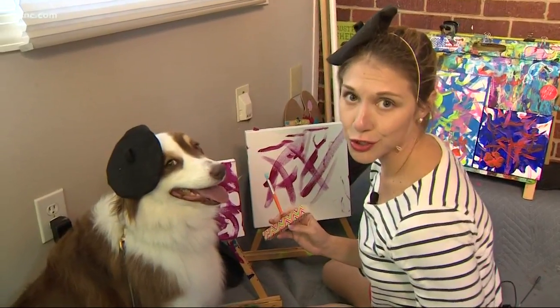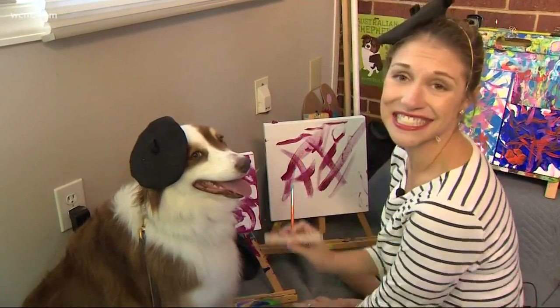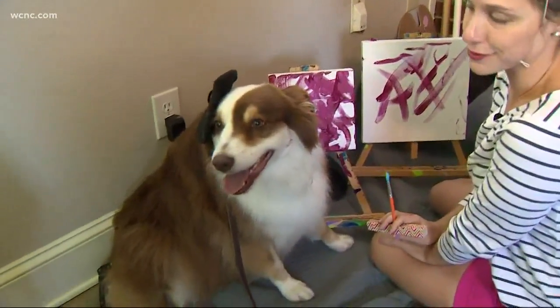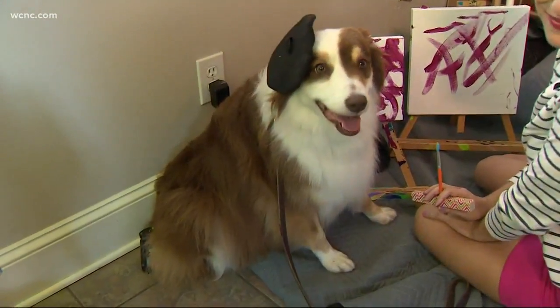Everybody teaches their dog tricks, maybe to shake, maybe to sit down, but Ivy here knows how to do something even more special. Yep, she paints. Here's her story.